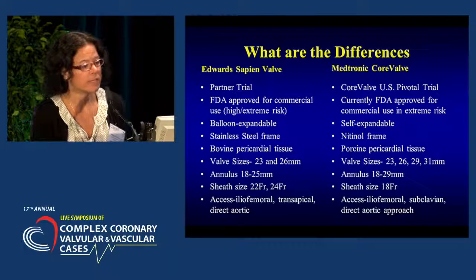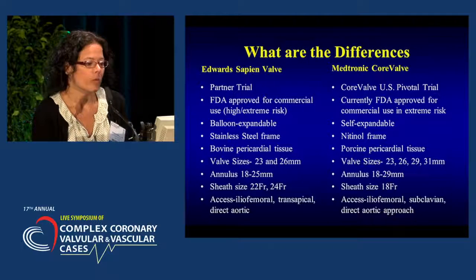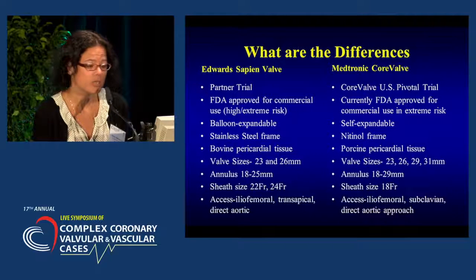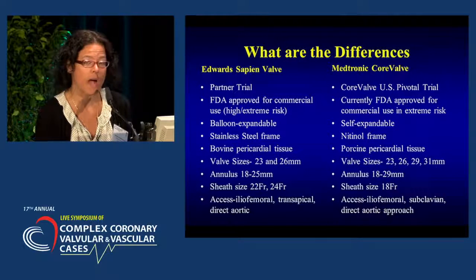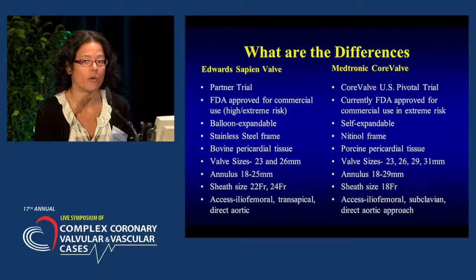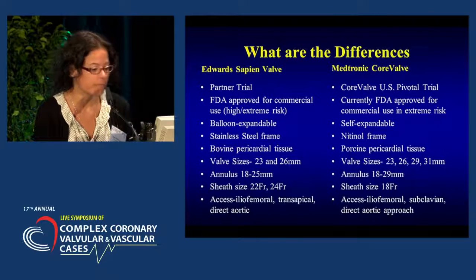The Medtronic CoreValve, used in the CoreValve US Pivotal trial, currently has FDA approval for commercial use in extreme risk patients. We are awaiting approval for the high-risk population and continue to treat patients through a continued access study. This device is self-expandable on a nitinol frame with porcine pericardial tissue. There are four valve sizes — 23, 26, 29, and 31 — accommodating a native annulus of 18 to 29 millimeters. The sheath size is 18 French, with iliofemoral, subclavian, or direct aortic access.